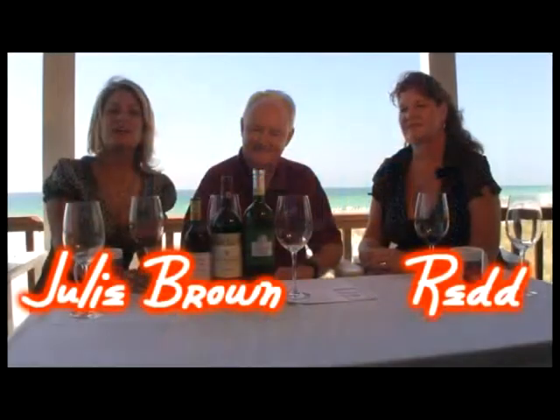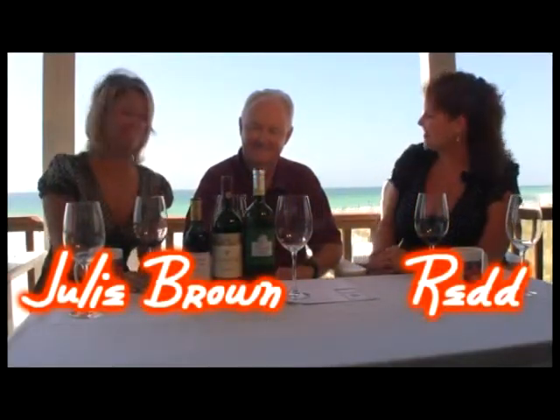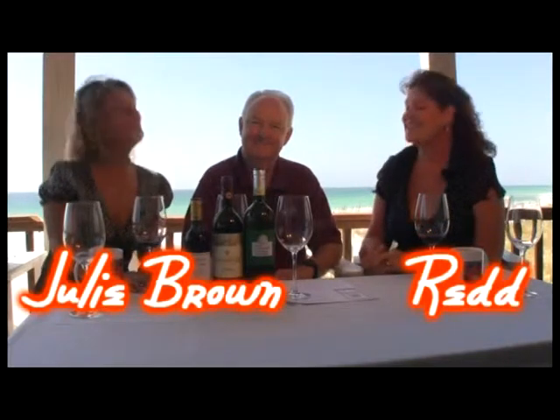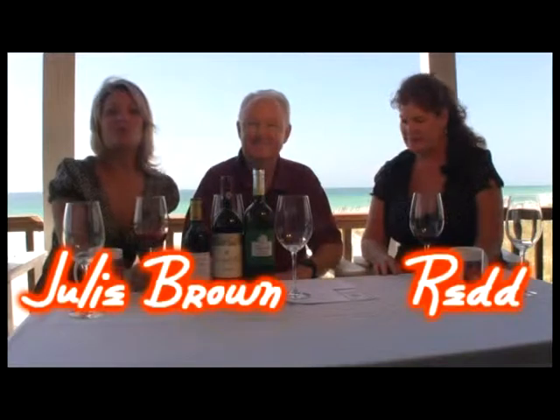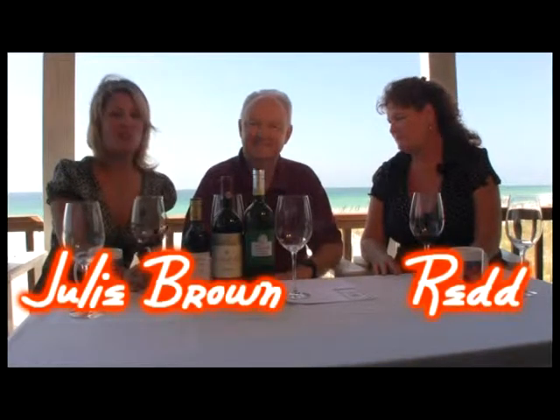Good afternoon and welcome back to Good Morning Food. I'm Julie Brown. I'm Red Bizarre. And I lost my voice. It's the Chianti. We're back with John Morris from Chan's Wine World and we're getting ready to taste our second wine.